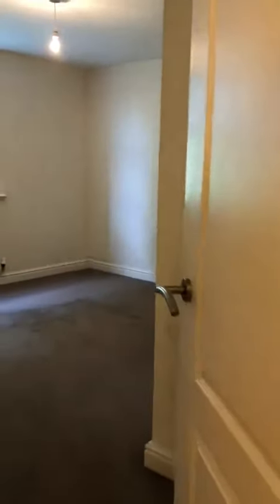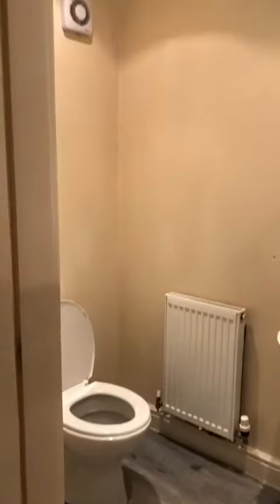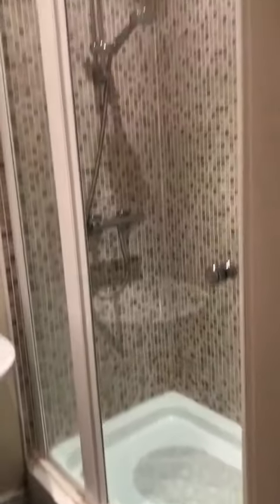To the master bedroom, really good size of the bedroom. And the ensuite. Shower.